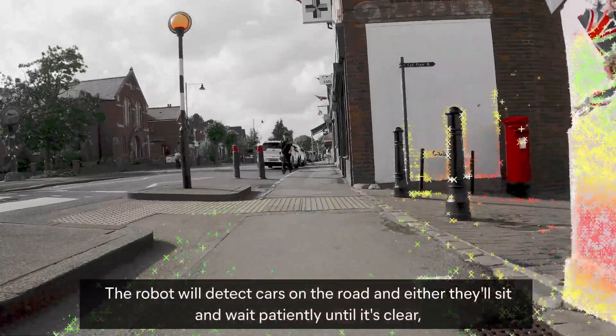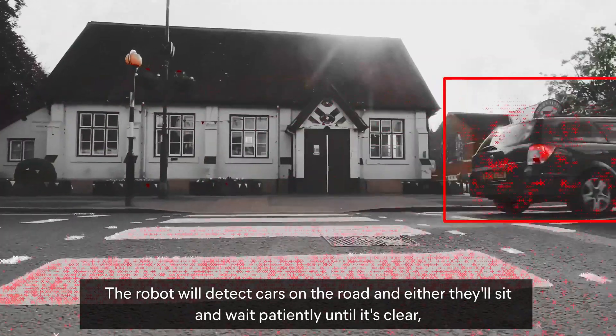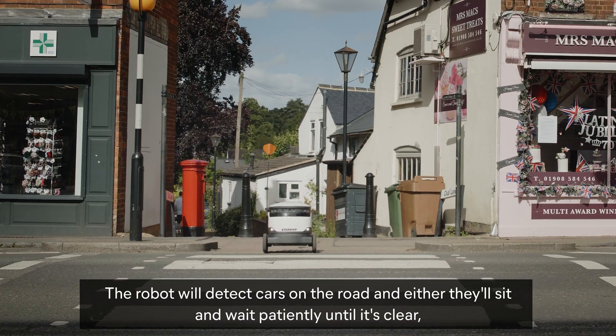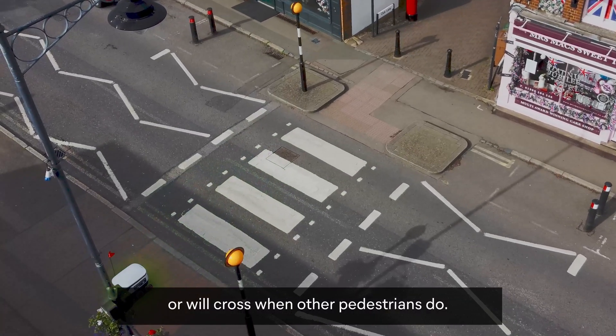A robot moves along a pavement. The robot will detect cars on the road and either sit and wait patiently until it's clear, halting at the zebra crossing, or cross when other pedestrians do.